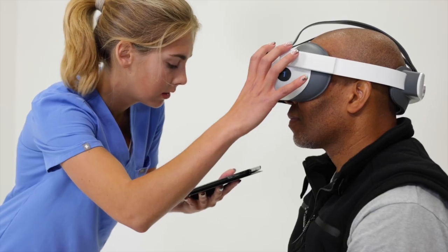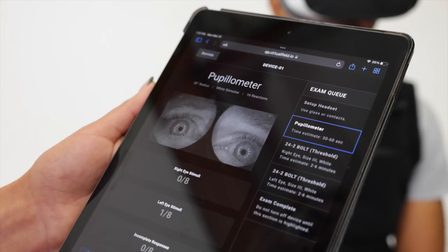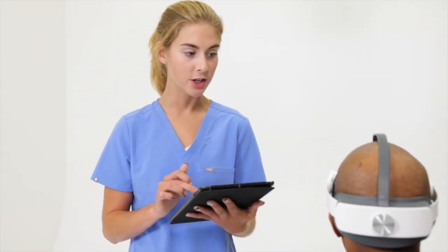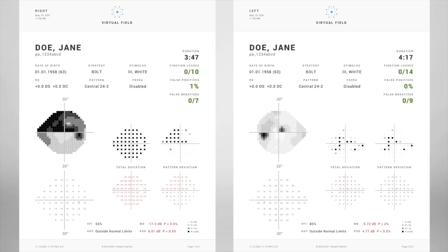The VF3 Pro also includes a pupilometer to screen for relative afferent pupillary defects. The pupilometer automates a swinging flashlight test and takes less than one minute to screen for optic nerve abnormalities before dilation. One patient who had a clear relative afferent pupillary defect was later found to have asymmetric glaucoma.